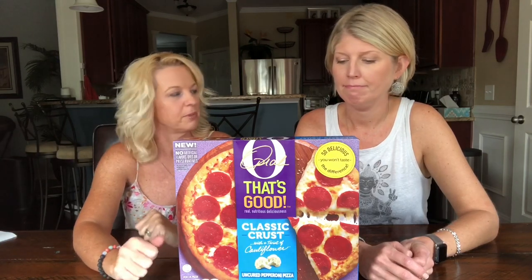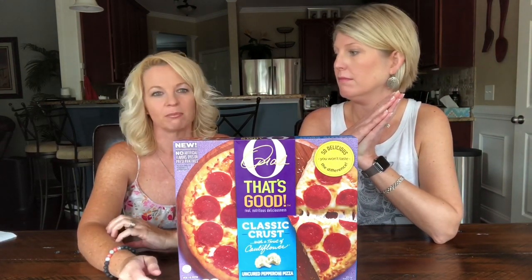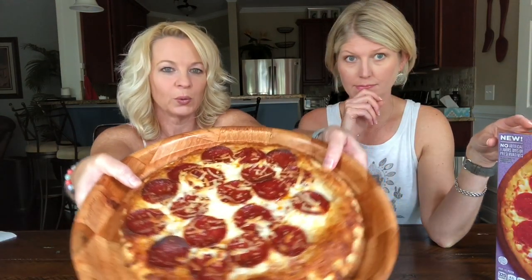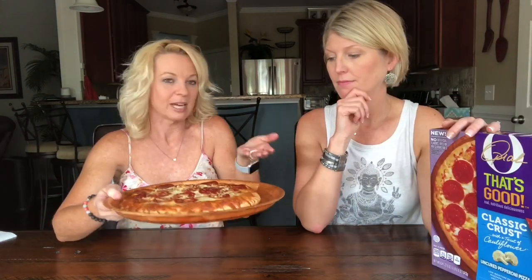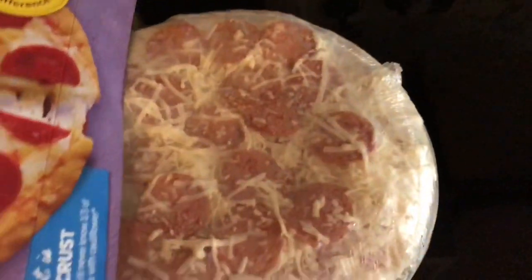I've already baked it this morning - pizza for breakfast, yes, breakfast of champions. So we're gonna try it and then discuss because I have some issues. It looks like any other frozen pizza out there. It comes wrapped up - you can see here - nothing special, it's just a frozen pizza.